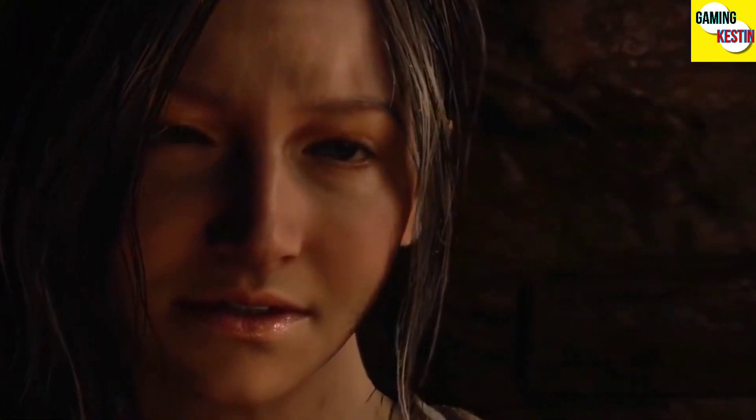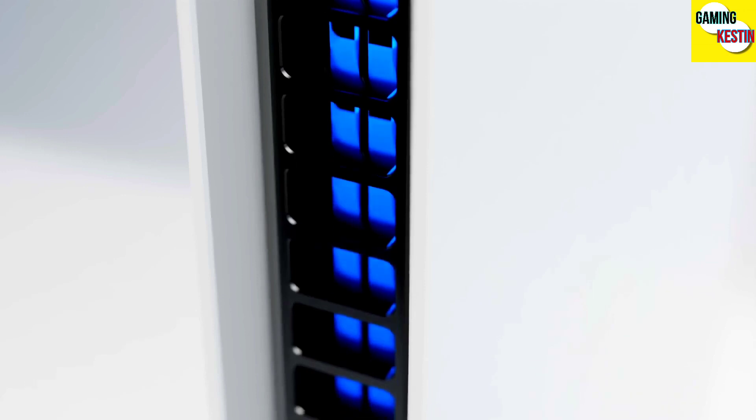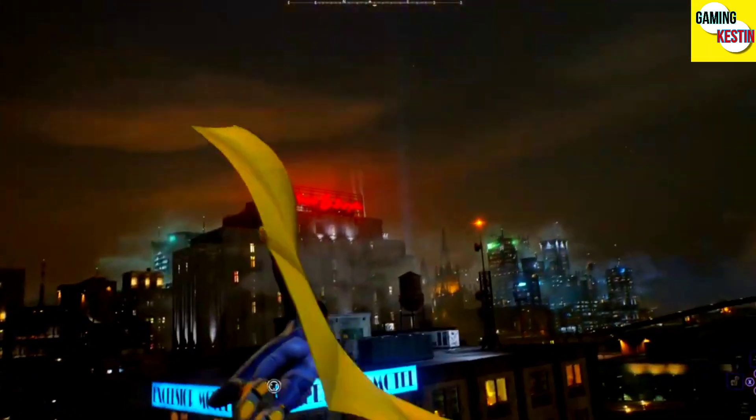In my opinion, PS5 Pro is the most powerful gaming console in the entire world for now. What's your opinion about the PS5 Pro and its specs? Make sure to tell me in the comments.